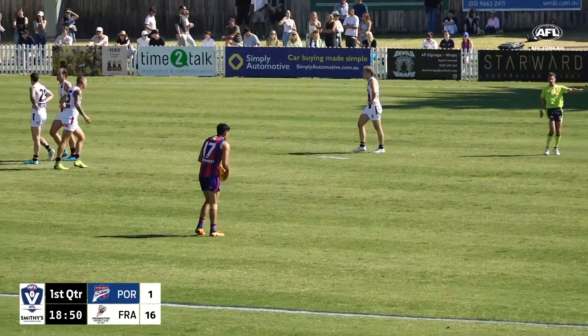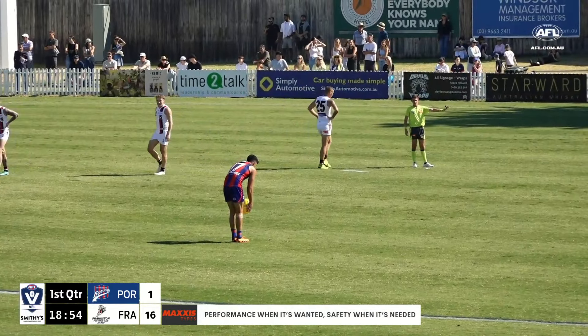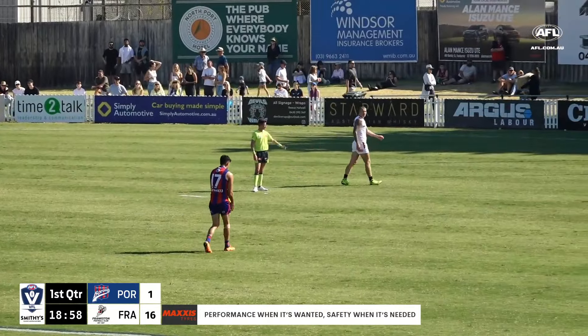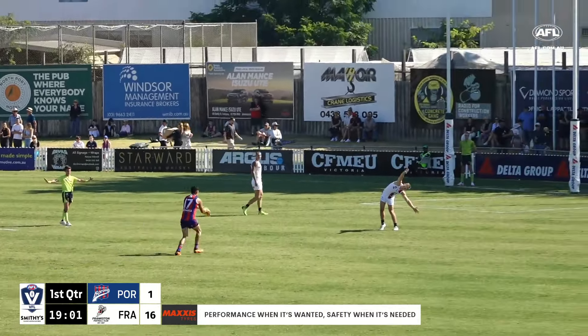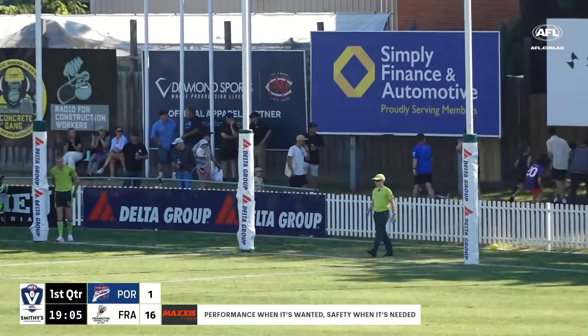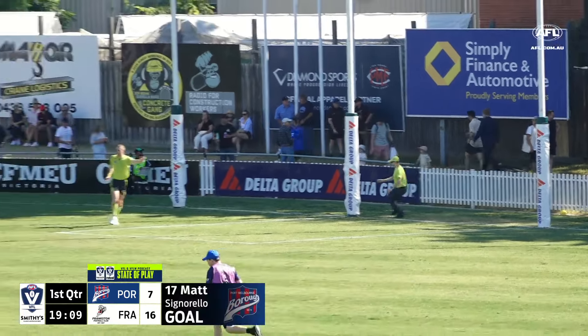Got one directly in front here. It shows what Port Melbourne is able to do once they're able to exit that defensive 50. Steps in, a couple of steps, and kicks the goal. So they're on the boards — the Borough get their first goal of the afternoon.